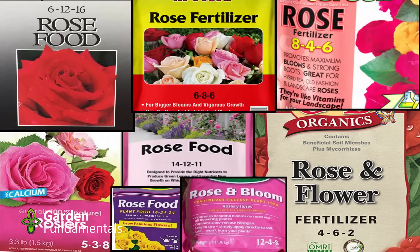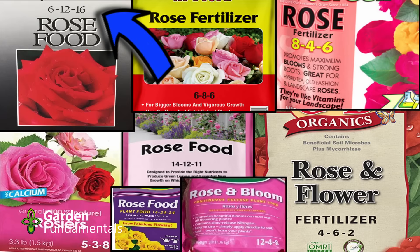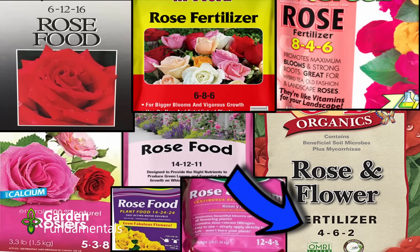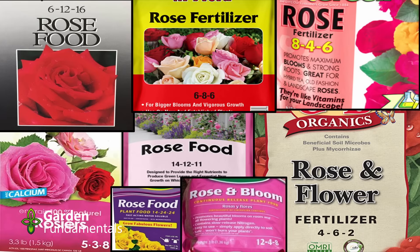You can demonstrate this for yourself very easily, and I've done this for you here. I've gone to Google and searched for images of rose fertilizer products and made a collage. These are all specific fertilizers for roses, all made by experts who know what roses need. In the top left corner is a formulation of 6-12-16 — nitrogen, phosphate, and potassium. That tells me this manufacturer believed roses need a lot of potassium. But the bottom right corner is a 4-6-2. That manufacturer believes roses need very little potassium but a lot more phosphate.